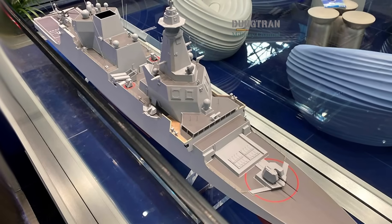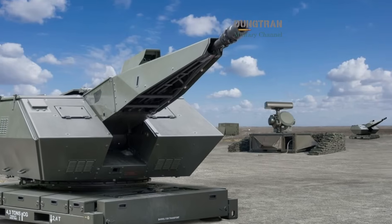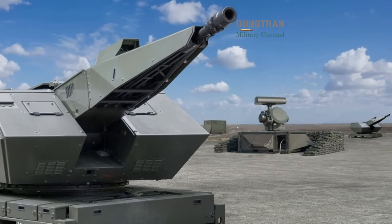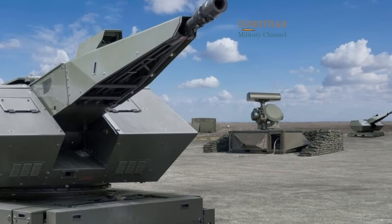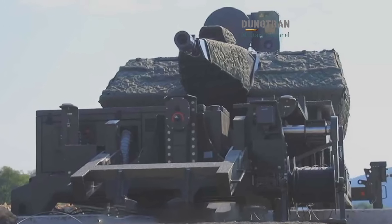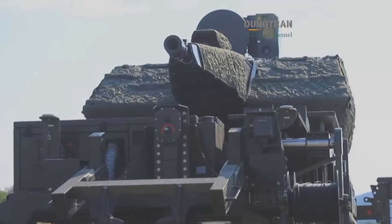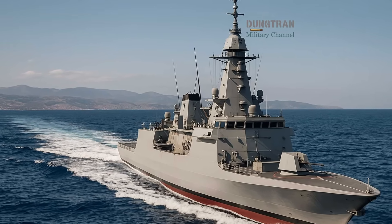Operationally, Skynex Naval's appeal lies in its efficiency. Missiles are expensive; guns are cheap. A single A-head round costs a few hundred euros, while a surface-to-air missile can cost several hundred thousand. The ability to sustain continuous fire against a swarm attack without depleting resources is precisely what future naval warfare demands. In the drone era, volume of fire matters as much as accuracy.